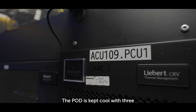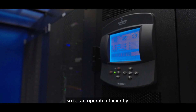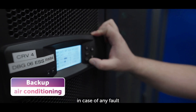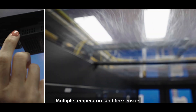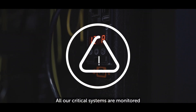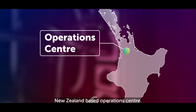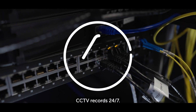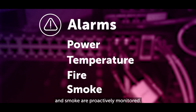The pod is kept cool with three air conditioning units helping cool all the equipment so it can operate efficiently. There's also an extra-redundant unit in case of any fault or planned work in the pod. Multiple temperature and fire sensors constantly monitor the pod. All our critical systems are monitored in real-time from our dedicated New Zealand-based operations centre. CCTV records 24/7 and alarms for power, temperature, fire and smoke are proactively monitored.